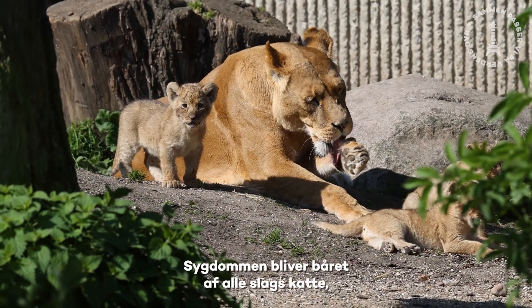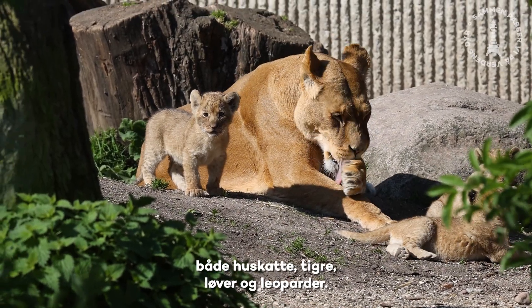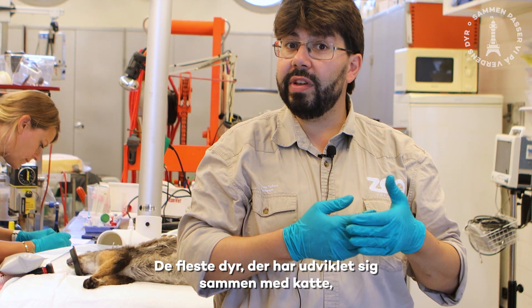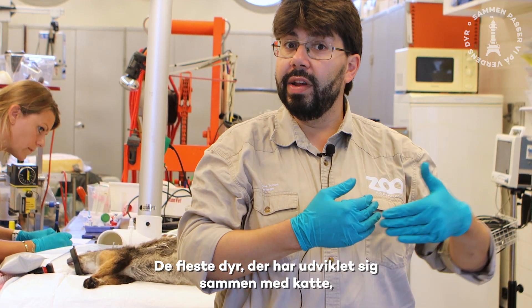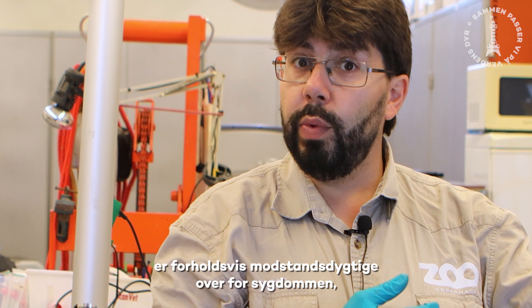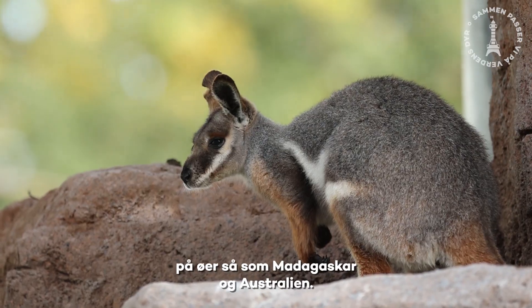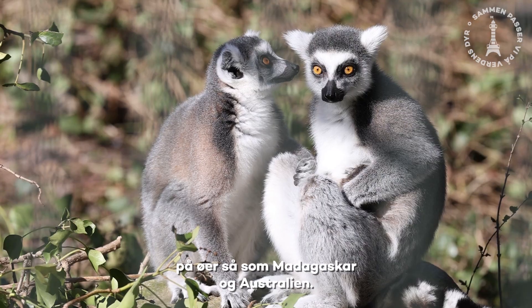It's carried by cats, so any cat species — whether it's a normal cat, a tiger, a lion, or a leopard. A lot of animals that have evolved alongside cats can deal with this disease relatively well, but of course there are populations of animals that have evolved on islands, such as Madagascar or Australia, that are much more vulnerable.